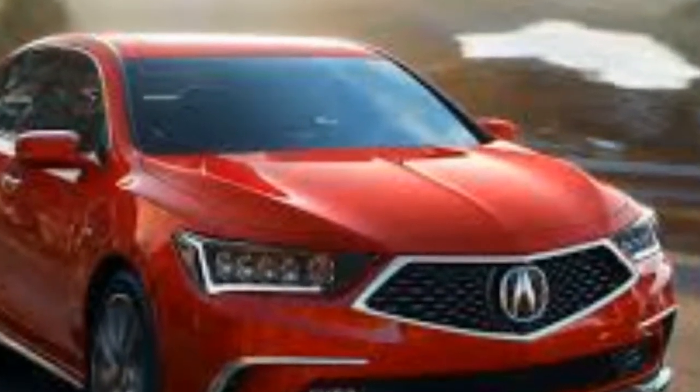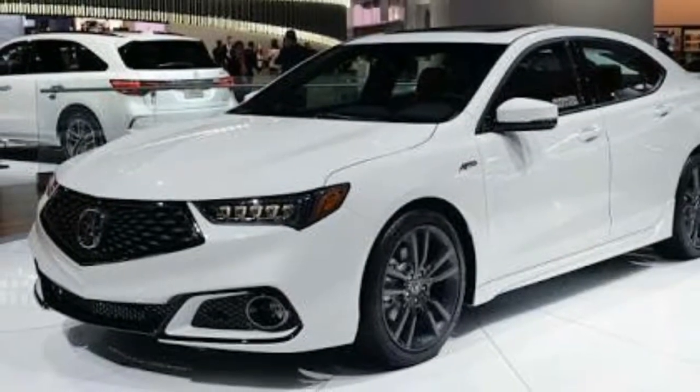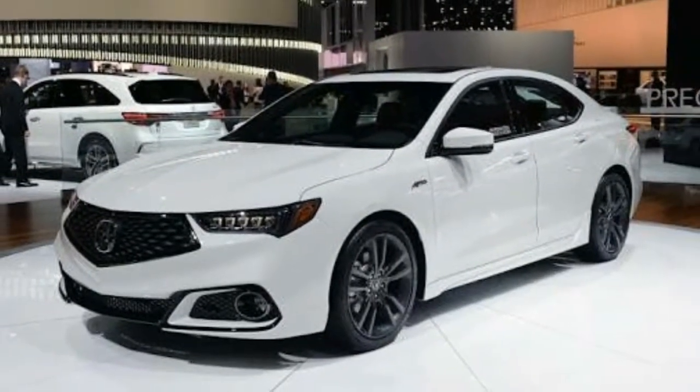The TLX 3.5-liter SH-AWD with Technology Package is priced at $41,600.